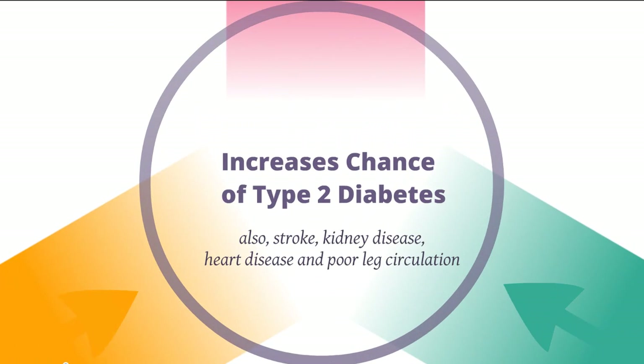If you have metabolic syndrome, you're going to increase the chances of getting type 2 diabetes, stroke, kidney disease, heart disease, and poor leg circulation, all of which suck. If you end up getting any of these, it's going to negatively impact your life and can be potentially life-threatening.